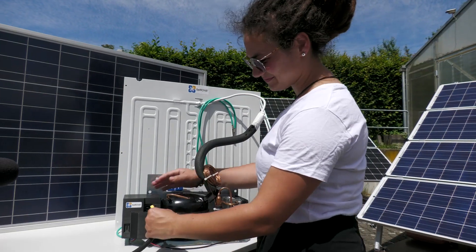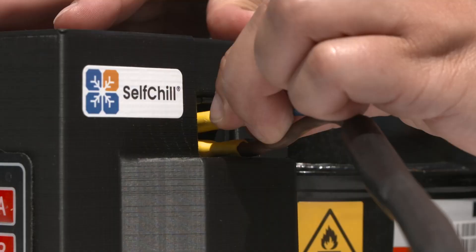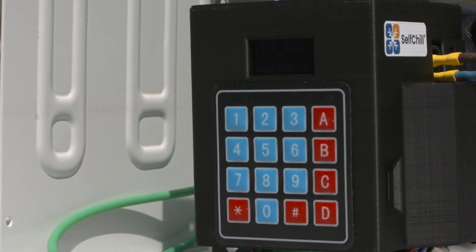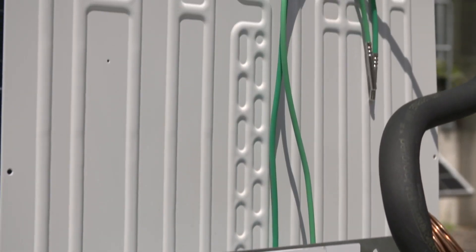We have developed the self-chill concept to reduce this massive food waste. Self-chill is an innovative concept for modular cooling solutions powered by solar. Efficient, high-quality core components can be used to create a wide variety of system configurations for cooling milk, fruits, vegetables, seeds, liquids, meat, or fish.